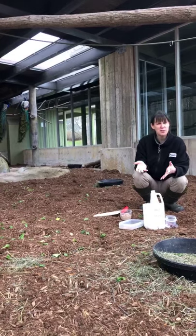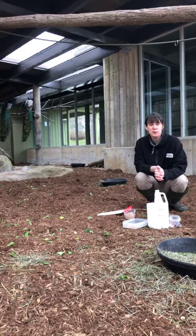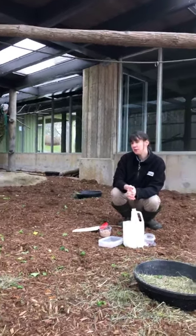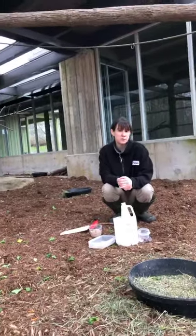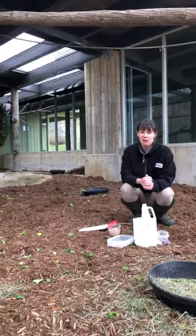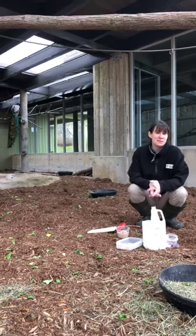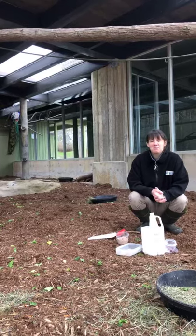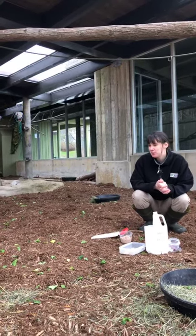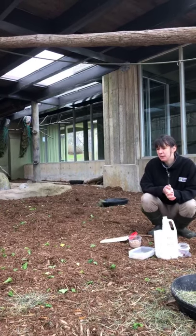There are some other theories — some people have put forward that males might also use their trains to intimidate other peacocks or predators. Having this big flashy tail waving back and forth might scare away some animals, making them think it's too much hassle. So it could also have a role to play in that way.